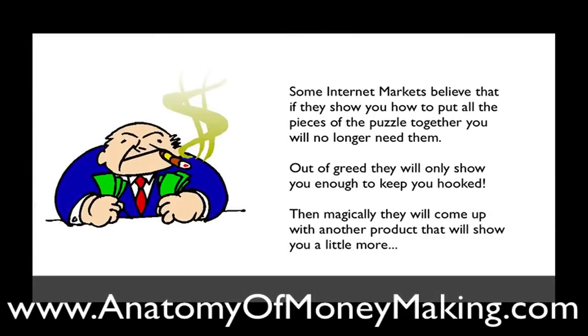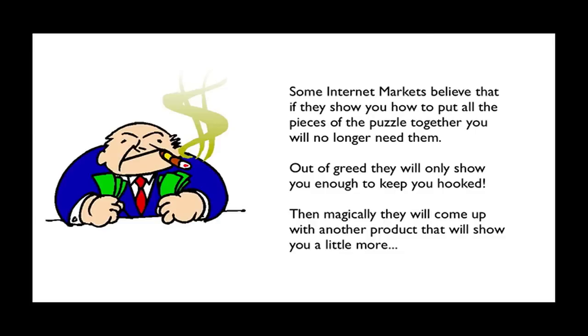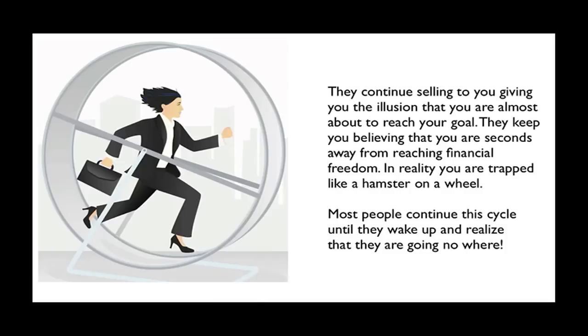Some internet marketers believe that if they show you how to put all the pieces of the puzzle together, you will no longer need them. Out of greed, they will only show you enough to keep you hooked. Then magically they'll come up with another product that shows you a little more, and the cycle just continues — they keep selling to you, giving you the illusion that you're almost at your goal. They keep you believing you're seconds away from financial freedom. In reality, you are trapped like a hamster on a wheel. Most people continue the cycle until they wake up and realize they are going nowhere.